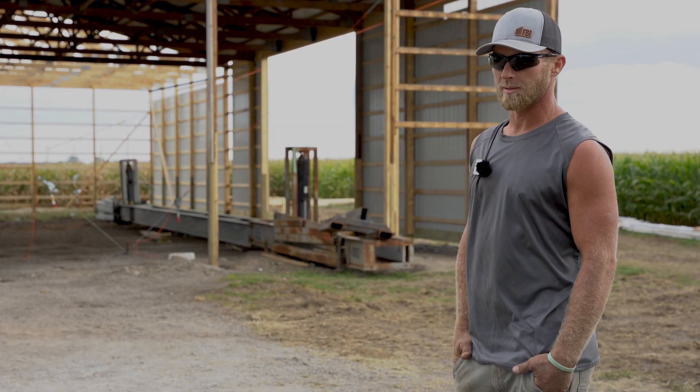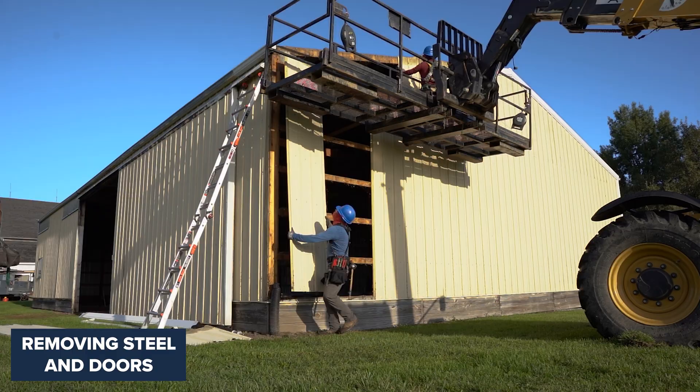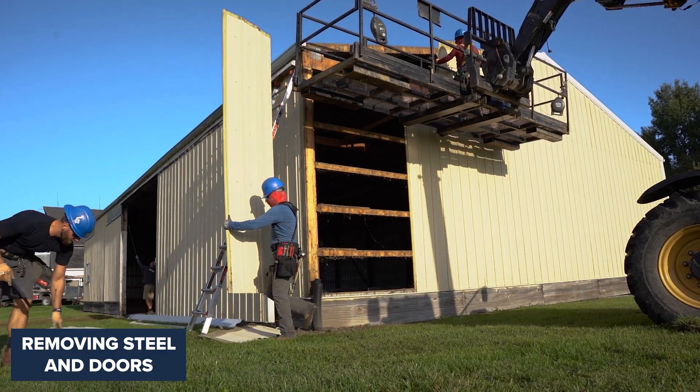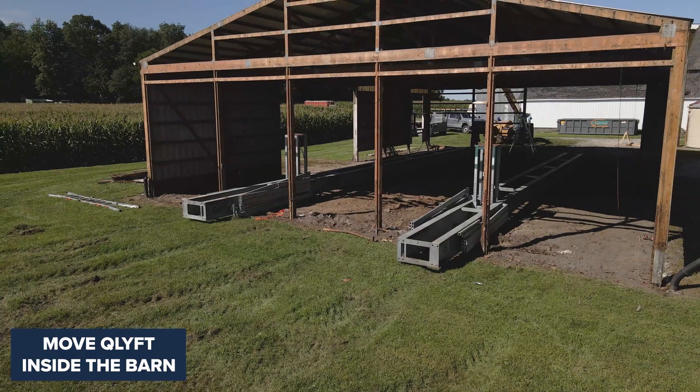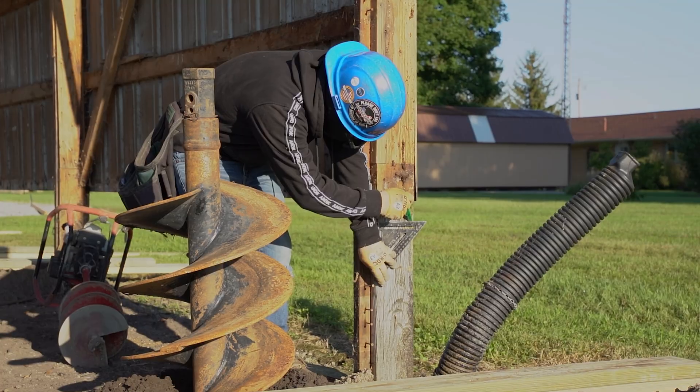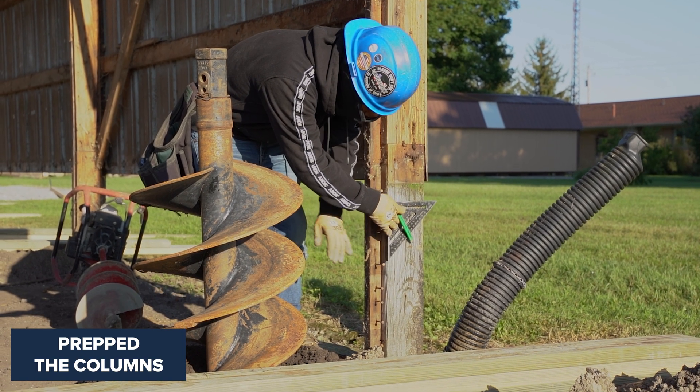What we initially did when we showed up is got in and started ripping the gables off, dropped the doors, and got our Q lift in here. We're about 10 foot in from each sidewall, got it into place, and pulled 11 foot down from each truss — that's where we cut it off.